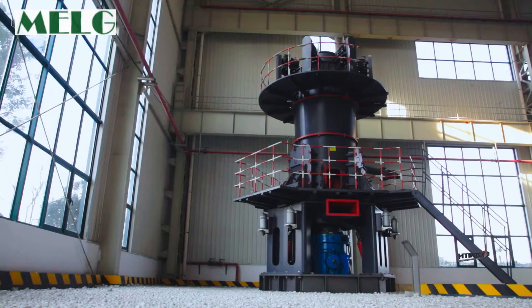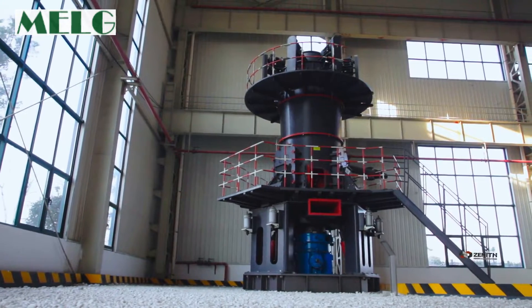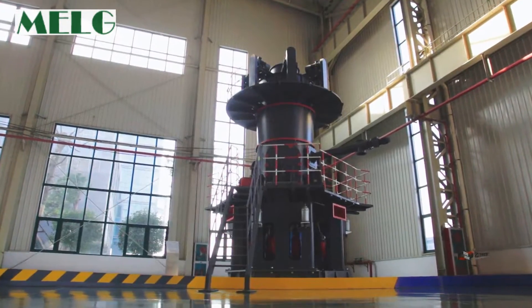When it is used by chemical, non-metallic minerals, and other industries, there is no doubt that LUM Ultra Fine Vertical Roller Mill represents the most advanced international roller and classifying technology.